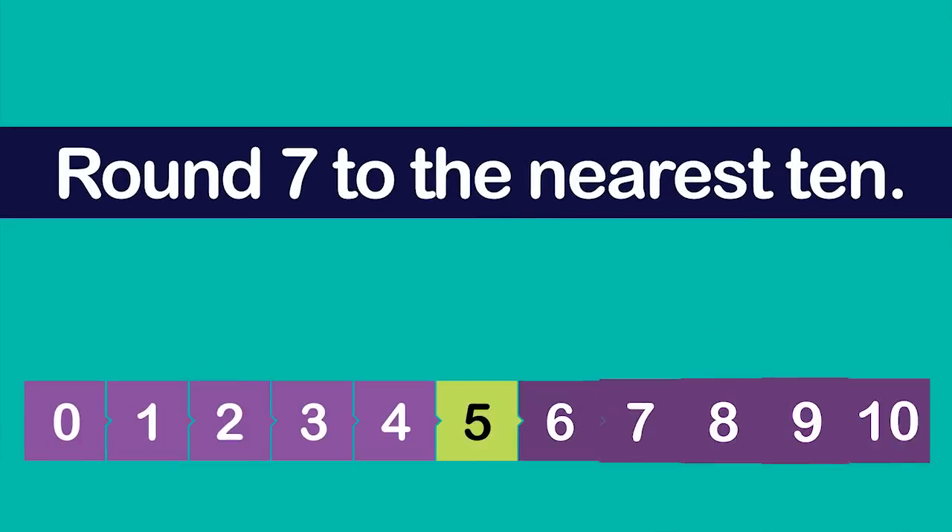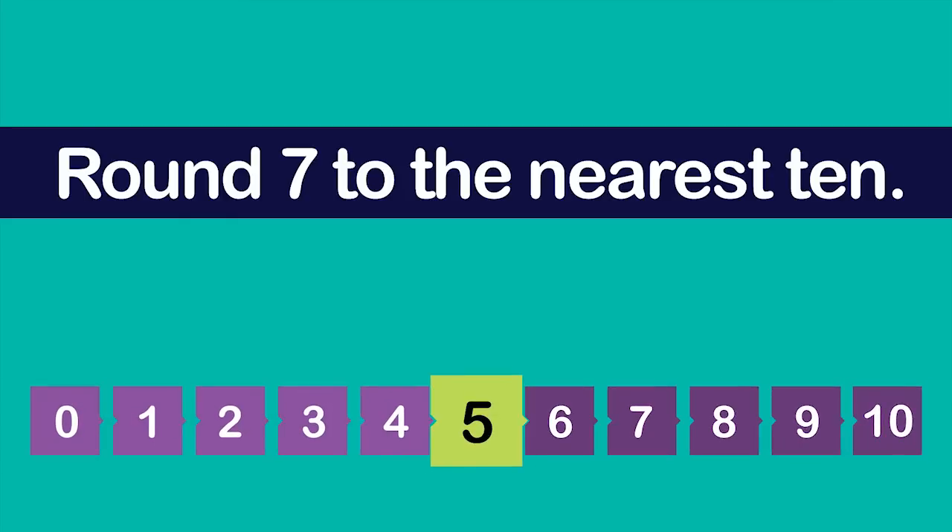Because the number 7 falls between the benchmark numbers zero and ten, you can label a number line from zero to ten. The midpoint, or halfway point, between the two benchmark numbers is five. Is 7 above or below the midpoint? Seven is above the midpoint because it is greater than five.